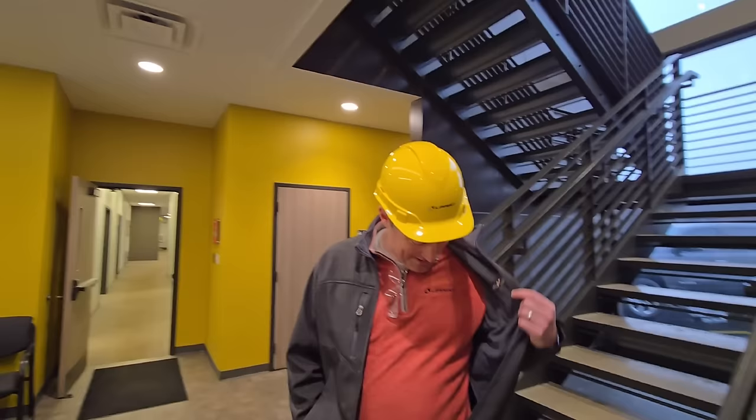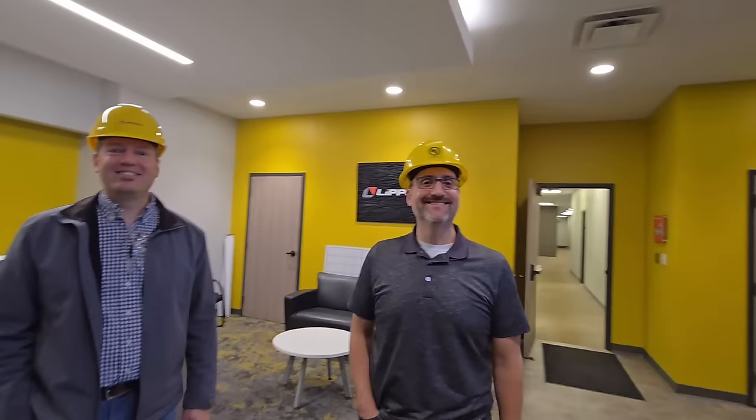So your jacket isn't just the brand — it's also your name badge. I like to wear my last name on my clothes, you know. And on the hard hat. I love these hard hats, by the way.